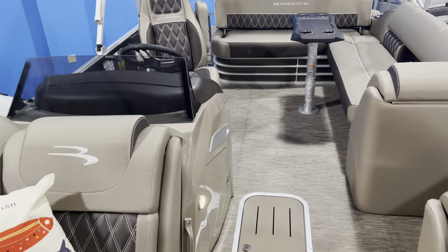Awesome looking boat. There's the swing back lounger — you just grab it in the middle and swing it back and forth. There's also storage underneath that backrest.